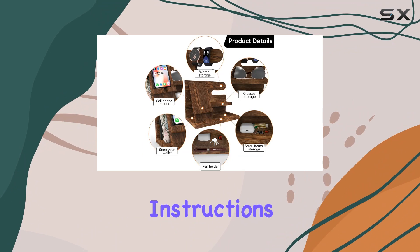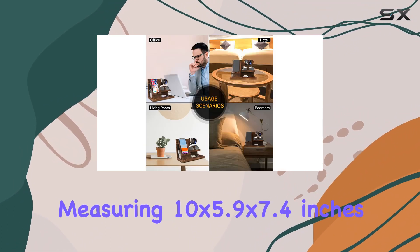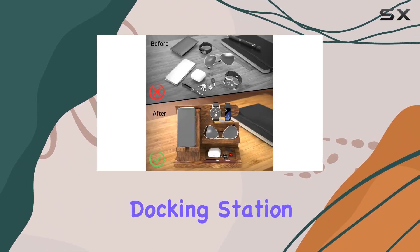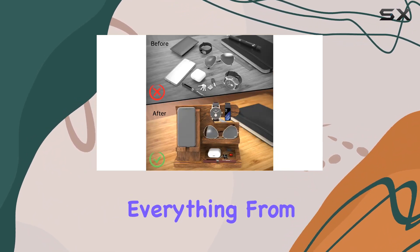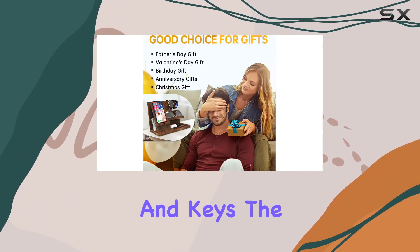Assembly is a breeze thanks to the included screws and clear instructions, ensuring stability for your everyday carry items. Measuring 10 by 5.9 by 7.4 inches, this multi-purpose docking station is designed to accommodate everything from wallets and documents to glasses, watches, and keys.